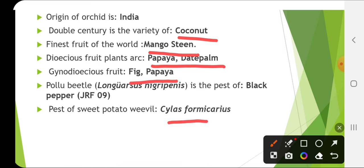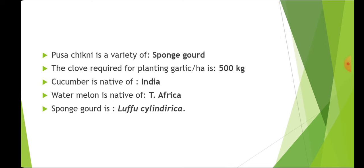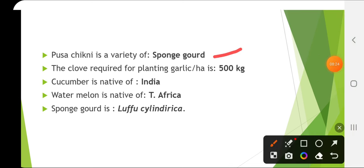The pest of sweet potato is Cylas formicarius. Pusa Chikni is a variety of sponge gourd. The clove required for planting garlic per hectare is 500 kg. Garlic is generally propagated by cloves, and the seed rate is 500 kg per hectare.